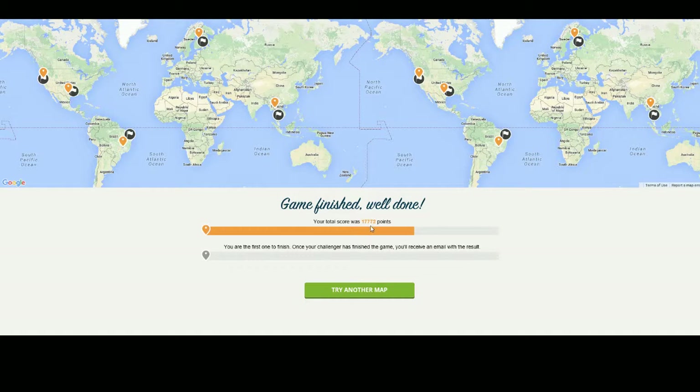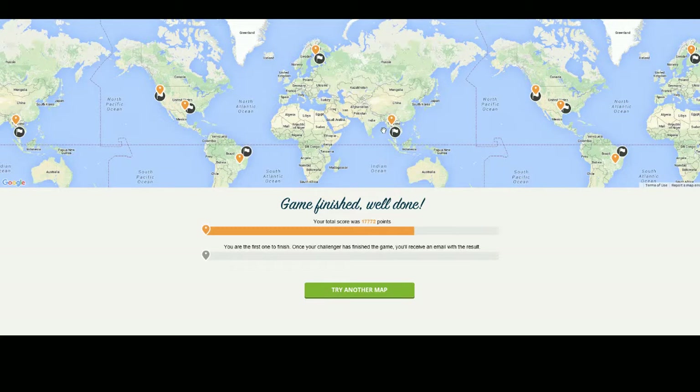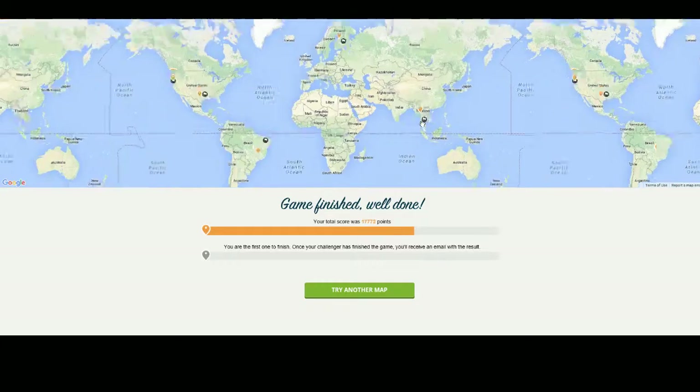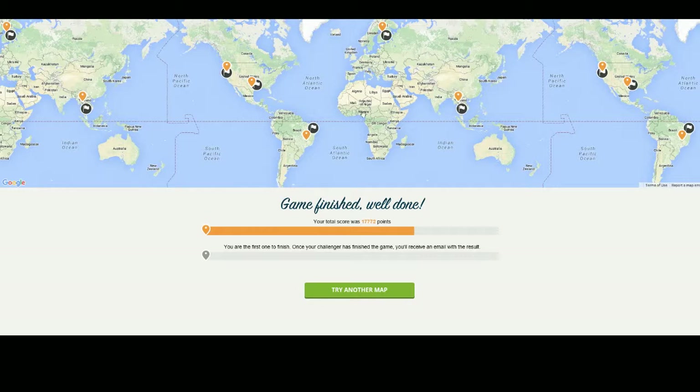And that goes for a total of 17,772 — pretty good. Got pretty close on everything. Brazil was not as close, even though it looks closer on the map than perhaps this one does. But still, okay score. If you did better, then congratulations. If you didn't, then better luck next time. Thank you very much for watching. I hope you enjoyed this episode, and I hope to see you back for the next episode. Until then — goodbye.